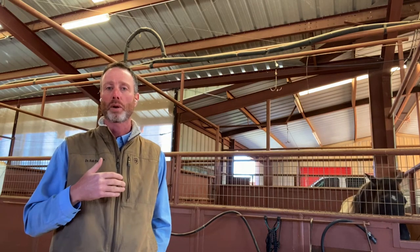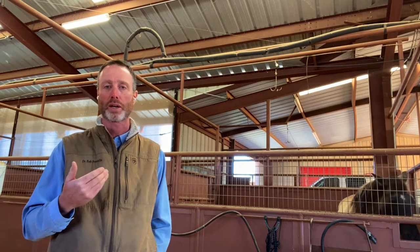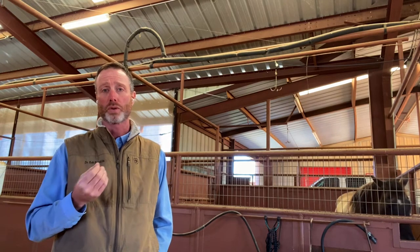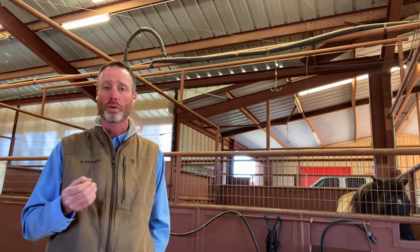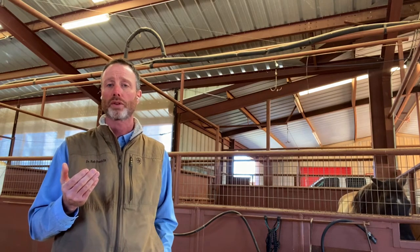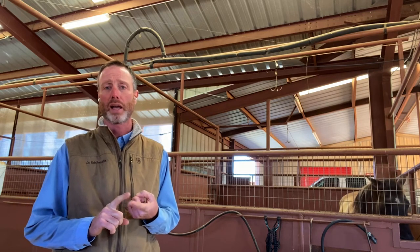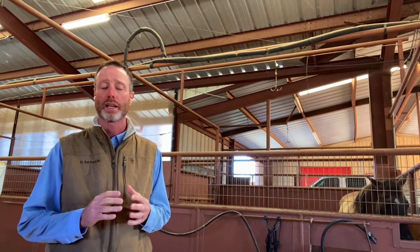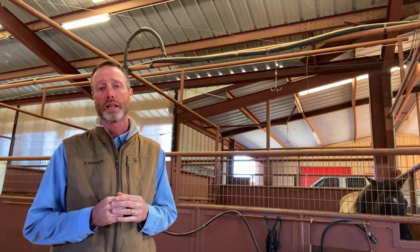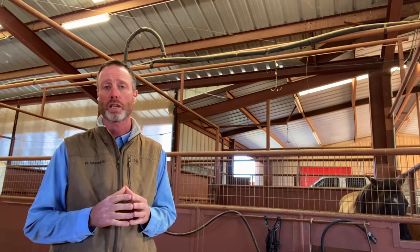That is where we start to talk about a foal being septic, or having bacteria floating around in its bloodstream. Those bacteria can eventually lodge into joints, bones, and growth plates. That's why you see this problem called joint ill, which is very common in the first week of life. It has very serious effects on athletic prognosis, it's very expensive to treat, and we can't always get the infection under control — some infections are just too aggressive.